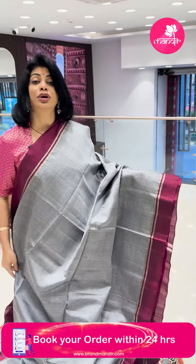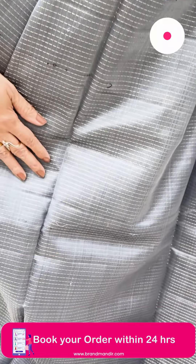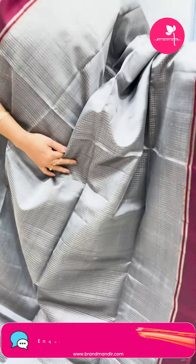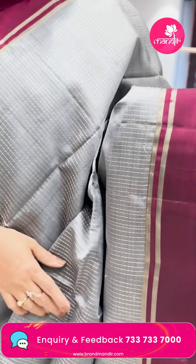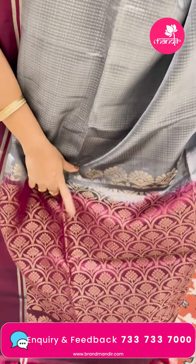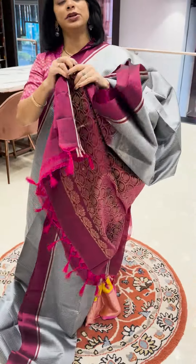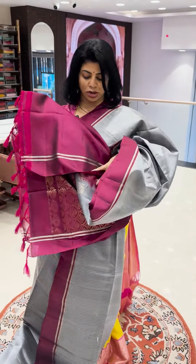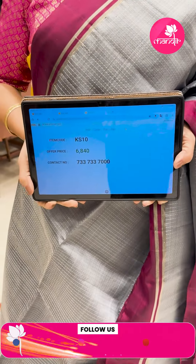Next sari — gray and magenta pink combination. Dotted zari lines — very lightweight, very beautiful. Border contrast with zari lines. Pallu in contrast with half circles and floral buttas, china plant bootla. Blouse contrast with border. Pricing: ₹6,840 (six side portrait). KS10 is the sari code.